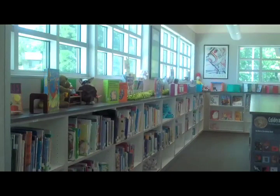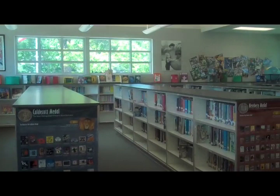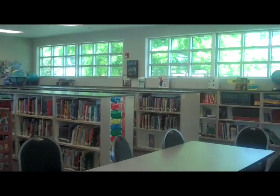I'm going to scan the rest of the library here so you can see how nice and open it is — big windows, such a friendly room. I guess all libraries are friendly, but this one just has a certain appeal about it.